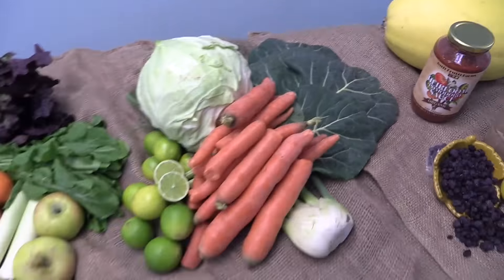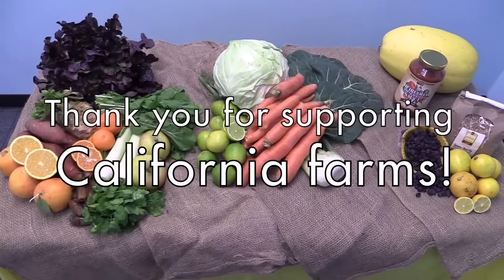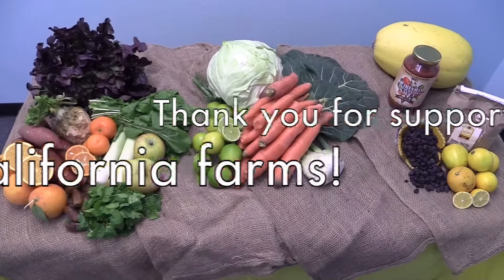Your Farmer's Market orders help support 15 California farms this week. Enjoy all your wonderful fruits and veggies and we'll see you back here next week. Thanks for stopping by.